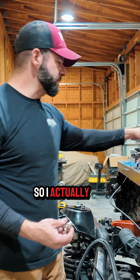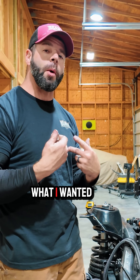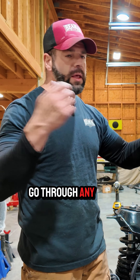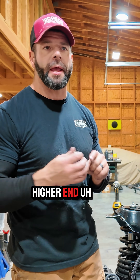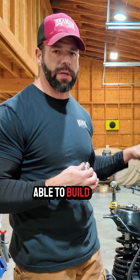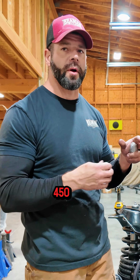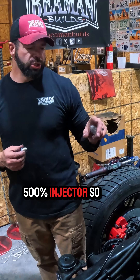I actually spec'd these injectors — these are my build for what I wanted. If you go through any of the higher-end injector manufacturers, they're going to be able to build an injector to your spec. You don't have to just buy a stock 400, 450, or 500 injector.